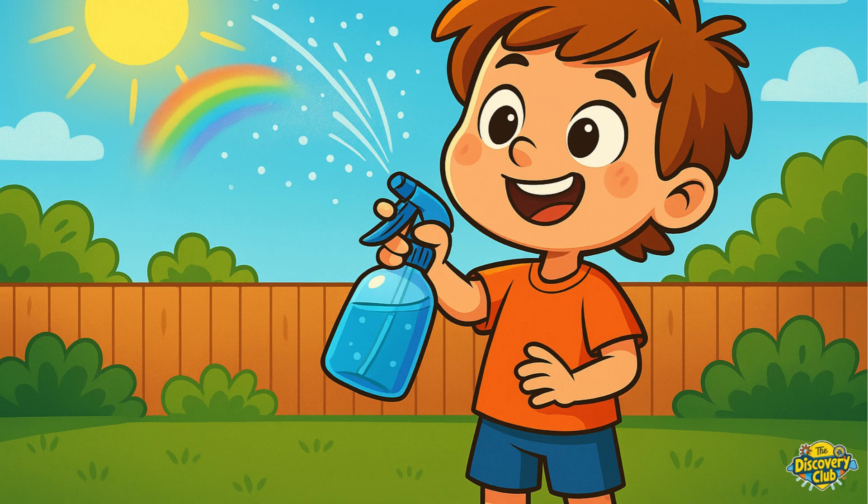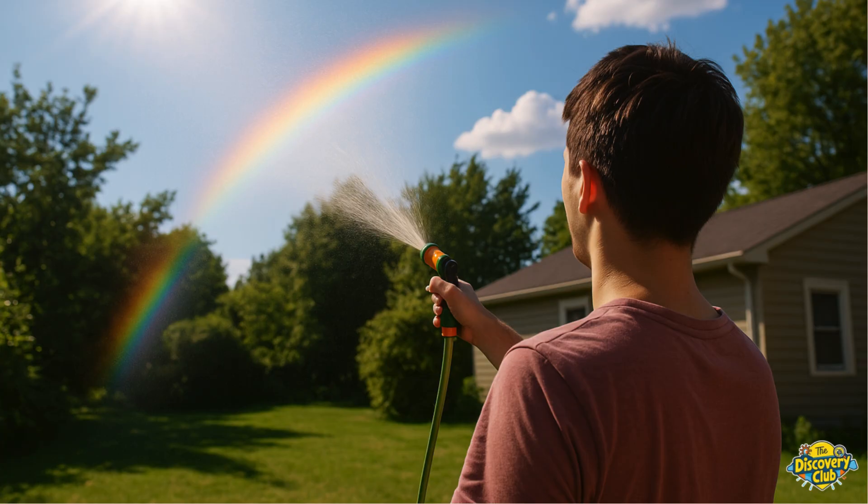Want to try something fun? Spray some water in the air when the sun is shining and keep the sun behind you. If the light hits just right, you might spot a tiny rainbow of your own.